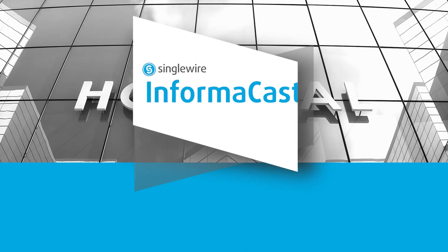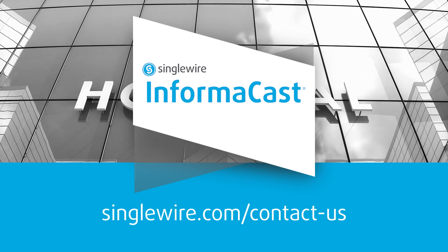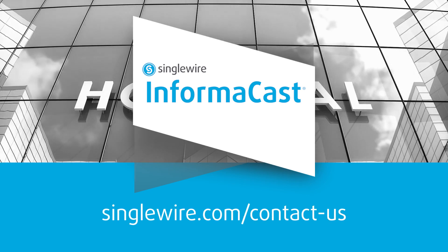To discover more ways healthcare organizations can leverage the power of InformaCast, fill out the form at singlewire.com/contact-us.